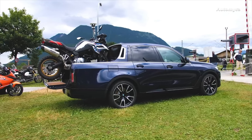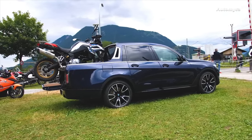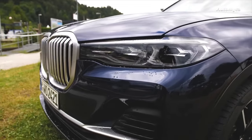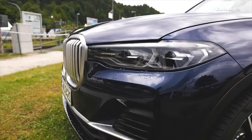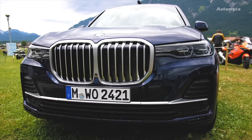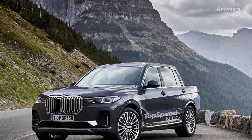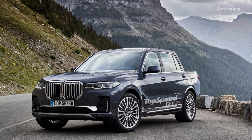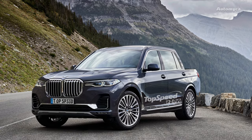In conclusion, the idea of a BMW pickup truck has captivated the imagination of enthusiasts and designers alike, resulting in unique and imaginative concepts. While it's uncertain if BMW will ever venture into the pickup market, the brand's creativity and innovation continue to generate excitement among automotive enthusiasts.